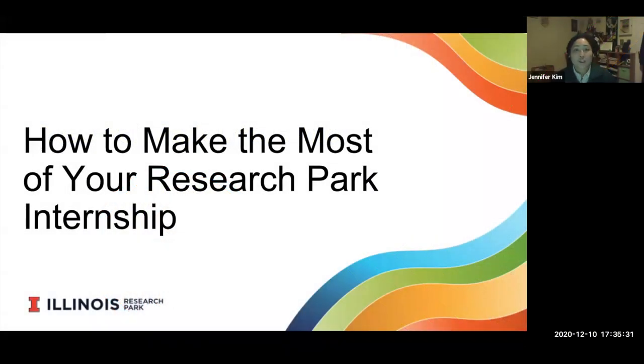Welcome, everyone. Thank you for joining us. My name is Jenny Kim. I'm the Assistant Director for Talent at the Research Park. Today we will be having our very own senior human resources intern, Molly Aguilar, speaking to you about how to make the most of a Research Park internship and internships overall, focusing on her internship at Research Park.